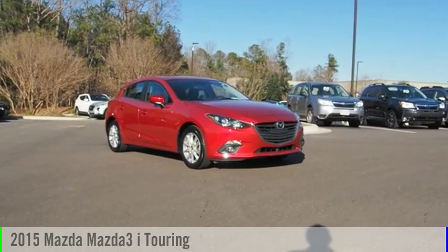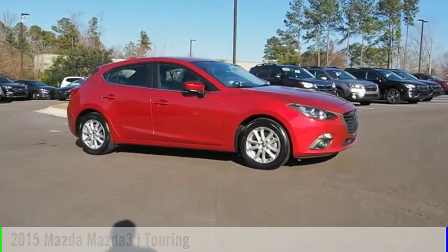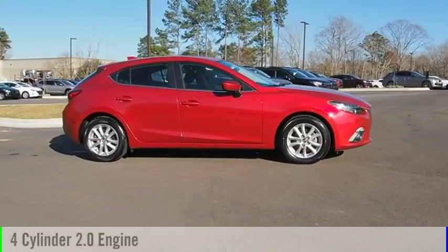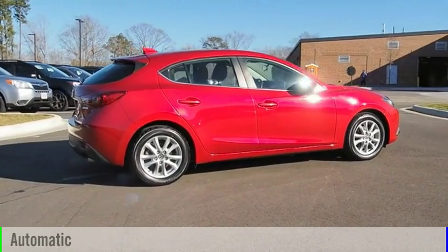Stop by and take a look at the 2015 Mazda 3. This vehicle is powered by a front-wheel drive, four-cylinder, 2.0-liter engine, and comes with an automatic transmission.